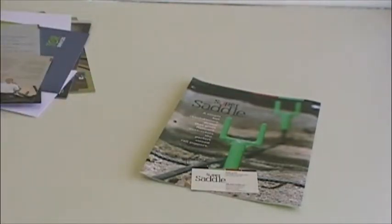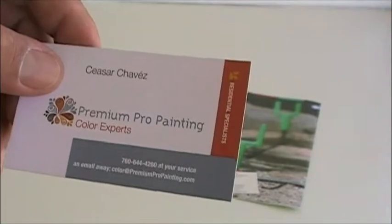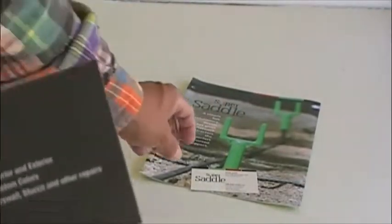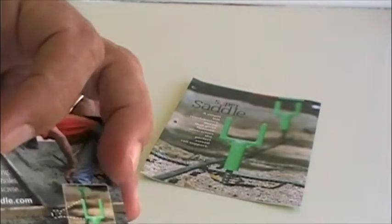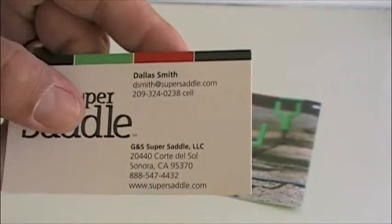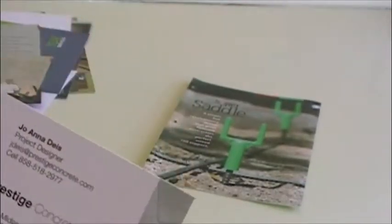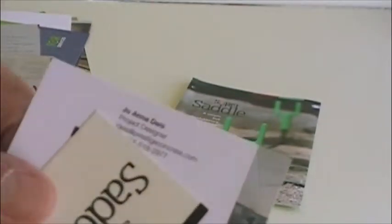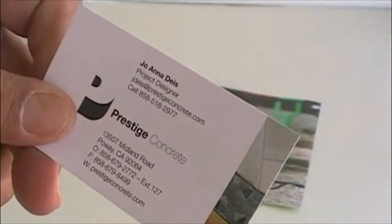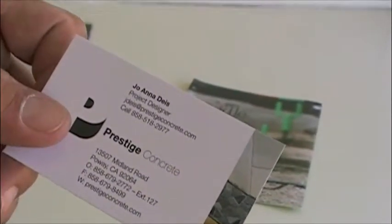Now we're going to go into business cards. This next business card I did for a friend of mine locally — he's a painter. This paper is uncoated paper; it has no sheen to it at all. This paper, as you will be able to compare, is coated — it has a minor sheen to it, but it's kind of a yellowish paper. When you compare this to the Prestige Concrete business card, even on the video you can see the difference in quality. It's printed on two sides on really nice paper, really high-quality printing — you really can't compare it to digital printing, which is how your business cards are done.